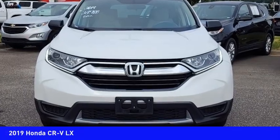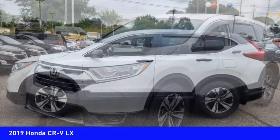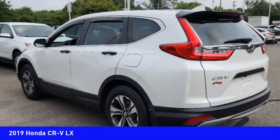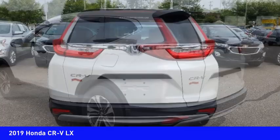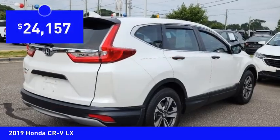Looking for the right vehicle? Check out the 2019 CRV — a top recommended vehicle because of its car-like driving manners, good value, cool technology, and comfy interior, and is priced below $25,000.